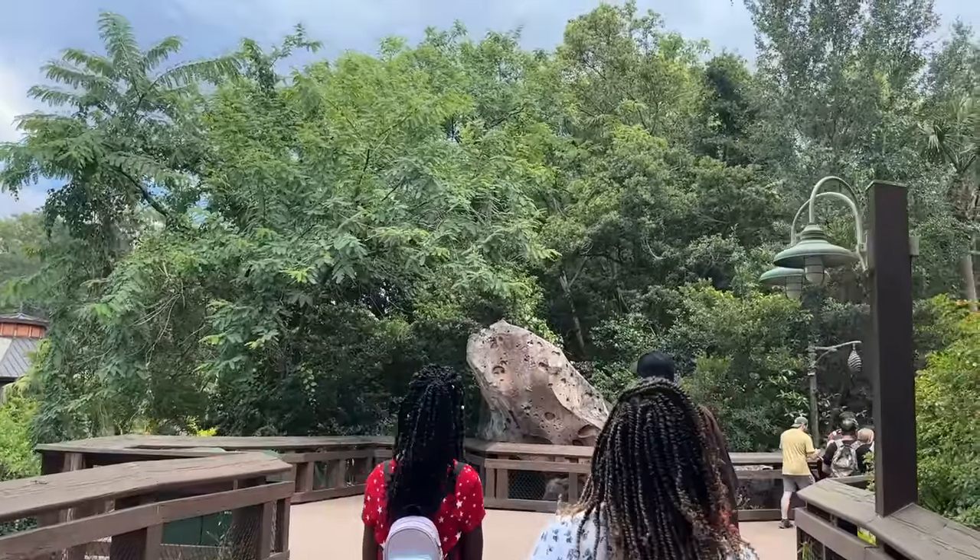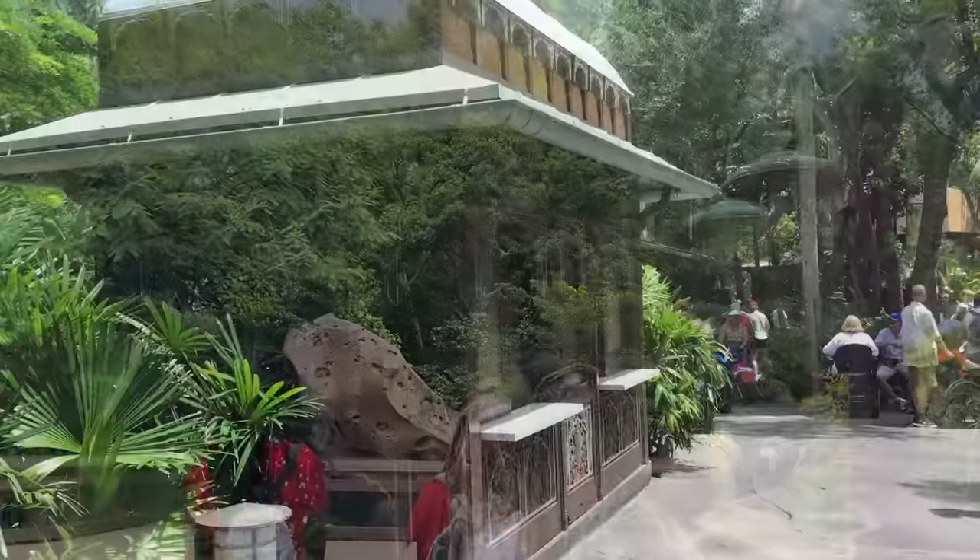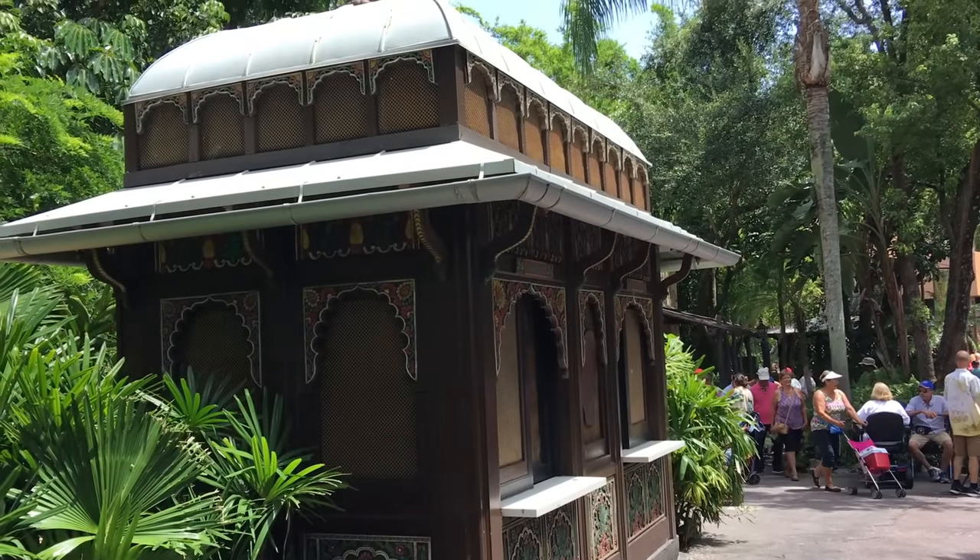Closer to the Caravan Road side of the trail, you can find a hidden seating area, which makes for the perfect peaceful getaway during a very busy park day.